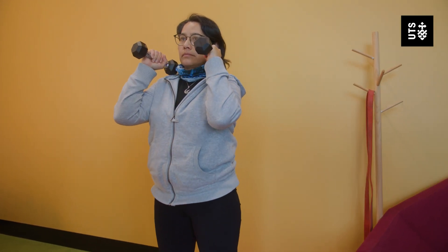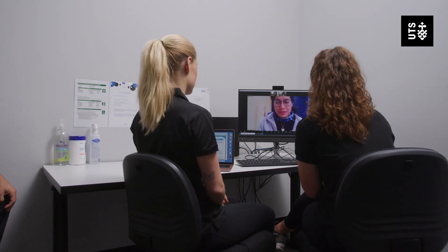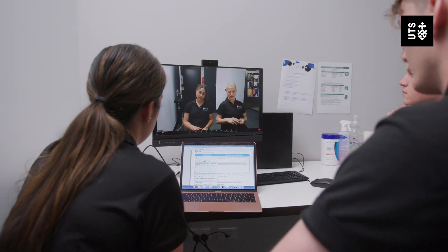The clinic provides an important community service as it allows people the opportunity to undertake a free exercise intervention with emerging exercise scientists who are under the supervision of a qualified industry professional. People aged 18 years and above can book in and be a client. They need to be apparently healthy, meaning they should not have any underlying medical conditions or injuries. If they do, we may ask that they get a medical clearance from their general practitioner, which will allow them to then participate in the program.